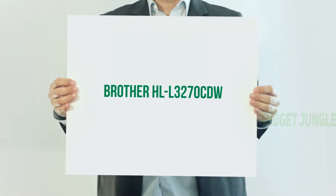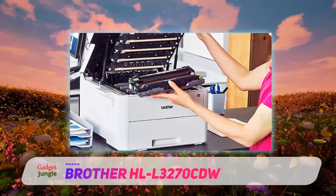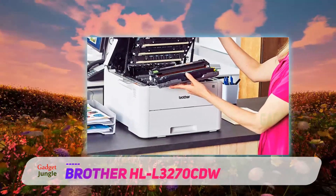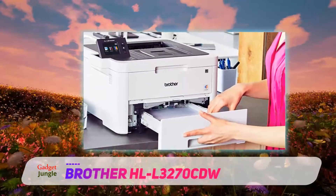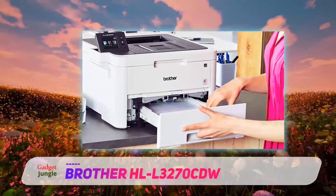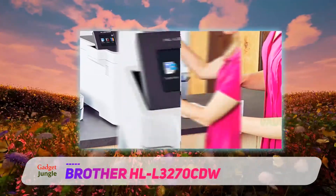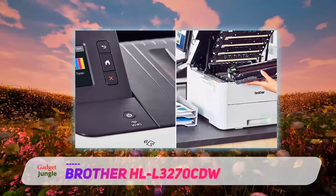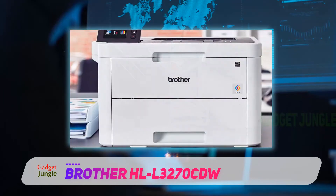Brother HLL 3270 CDW. If you're shopping for a single function printer, the Brother HLL 3270 CDW is an excellent option. This laser printer can produce up to 25 pages per minute in either color or black and white. The 250 sheet capacity input tray can accommodate both letter and legal size paper, though there's also a single sheet manual input tray for printing specialized projects like business cards or address labels.